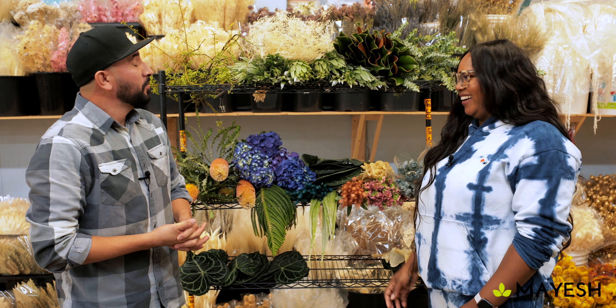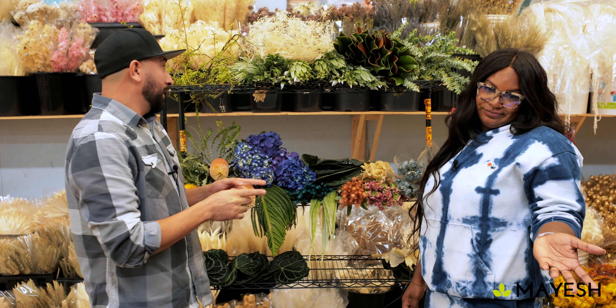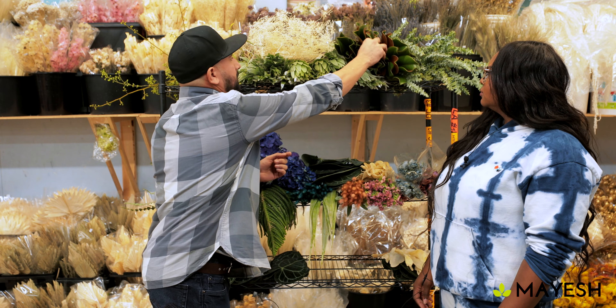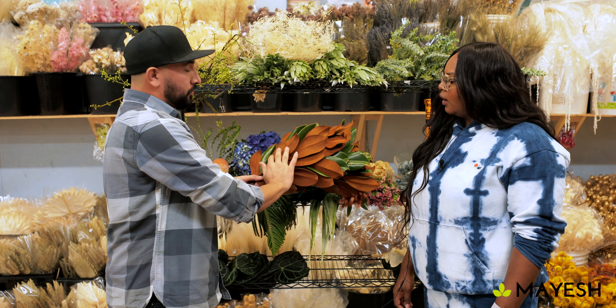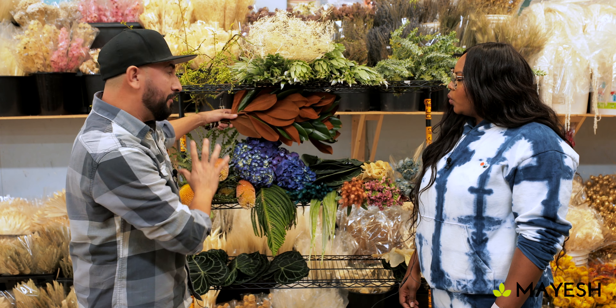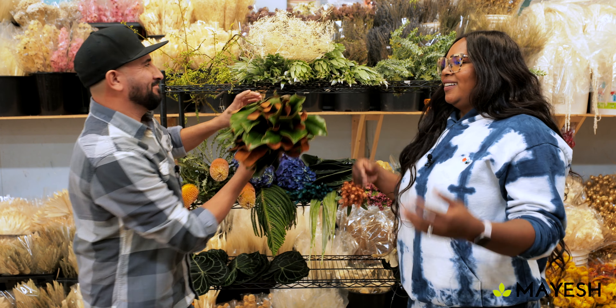Drew: I'm not a huge fan of magnolia, that's just the reality. I see some magnolia — why is this here? Abel: I know you're not a big fan, but I know you'll work with it and create something matching. The reason I pulled it is because the magnolia has a really nice brown on the back of the leaf, and I think it works with the color palette you have — it'll make it look interesting.